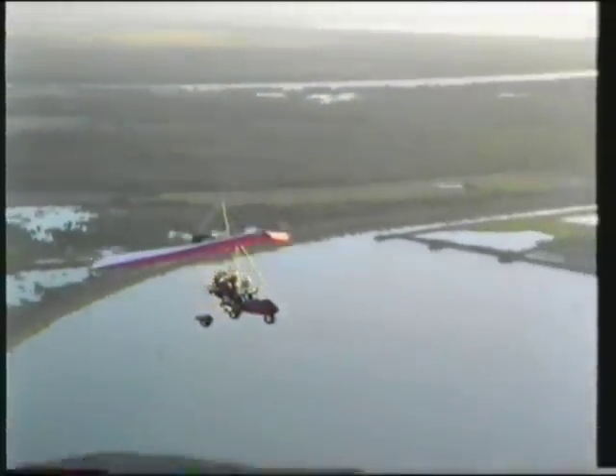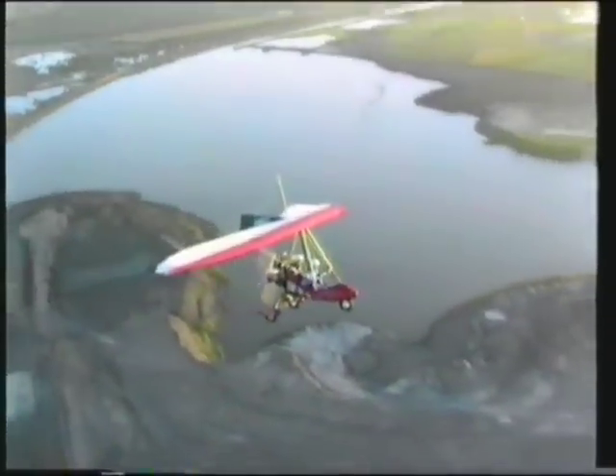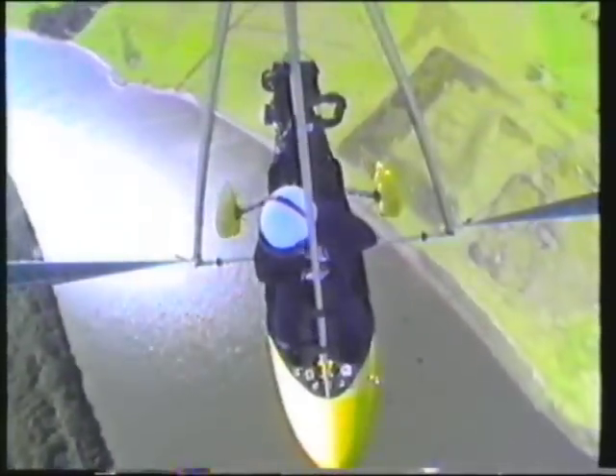The Edge is capable of 4 to 5 hours flying, or 400 to 500 kilometres, with its 48 litre fuel capacity. This makes cross-country flying a breeze, with plenty of range to allow for fuel stops.